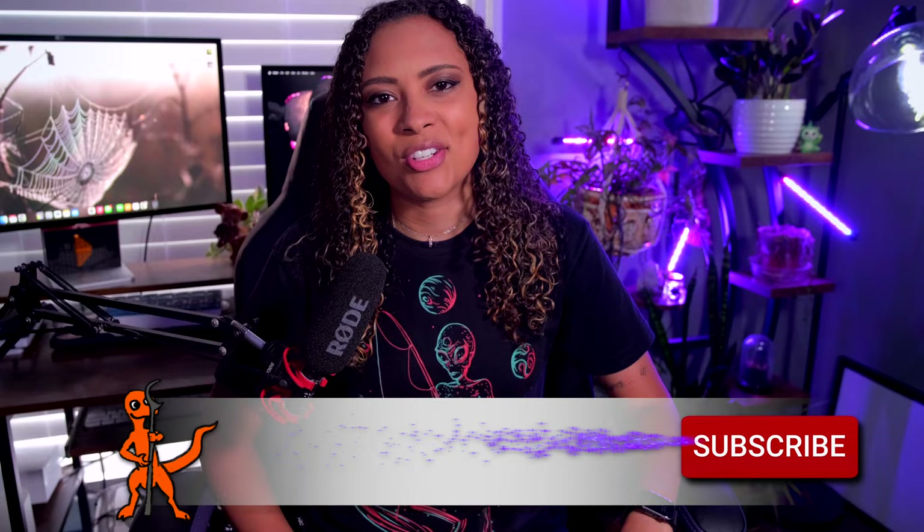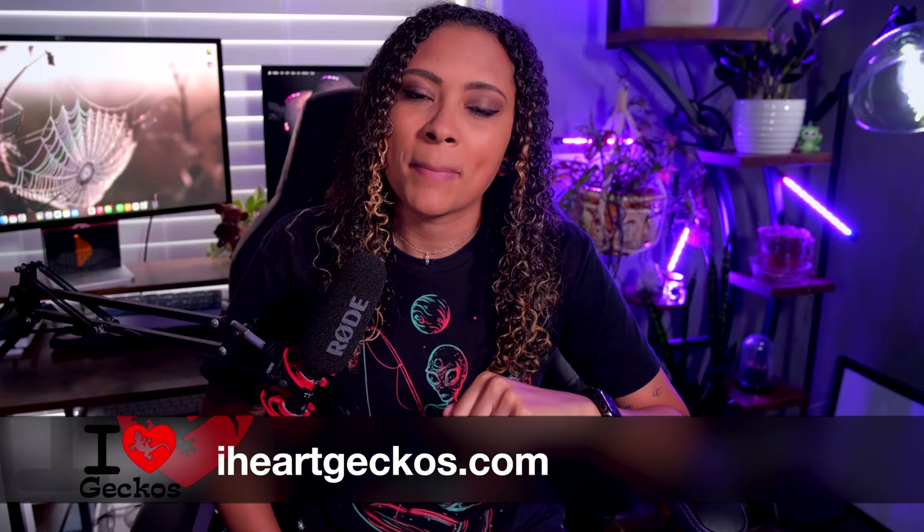Good morning reptilians, welcome and welcome back to the channel. I'm El and this is El's Reptiles. This week we're doing a video that I have been meaning to do for a while. We're going to be talking about safe foods for bearded dragons — what they are, how to prepare those foods, and about whether or not you can feed them all the time or only occasionally. Just a disclaimer: this is not an exhaustive list, this is just a most commonly fed vegetables list. I also live in the United States, so I apologize if names differ in other countries. This video is sponsored by iHeartGeckos, so make sure to stay until the end.